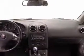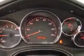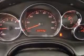Cruise control, daytime running lights, dusk-sensing headlights, and external temperature display.